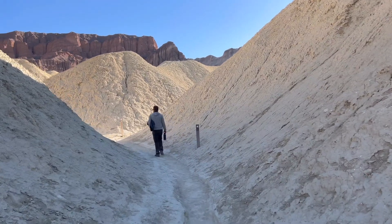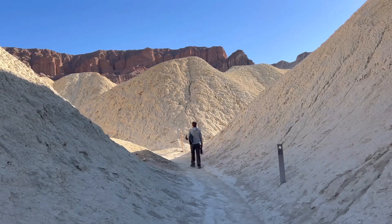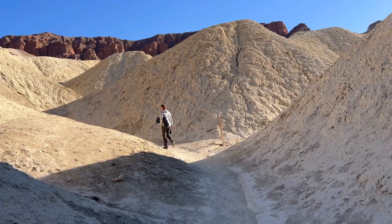All right, now we're headed up the Gower Gulch to head back around to the trail ahead. I feel like we're walking through piles of sawdust or something, but it's actually golden mud. It's pretty cool.